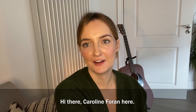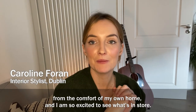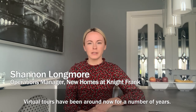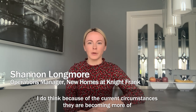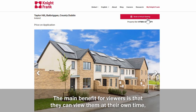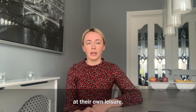Hi there, Caroline Foran here and I'm about to do my first ever virtual tour of a Taylor Hill property from the comfort of my own home, and I'm so excited to see what's in store. Virtual tours have been around for a number of years, and because of the current circumstances they are becoming a more prominent way to view homes. The main benefit for viewers is that they can view them at their own time and at their own leisure.